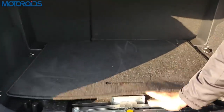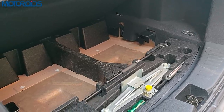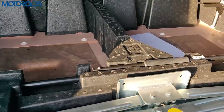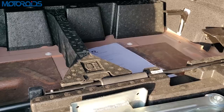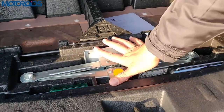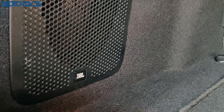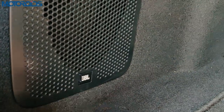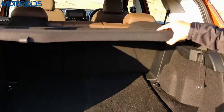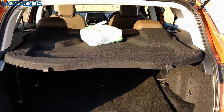Lifting the boot floor reveals more space underneath. Tata have cleverly put a tray over it to keep it flat, but you can still use the space underneath to conceal things. Your jack is also positioned there. This is also where you'd find the subwoofer of the nine-speaker JBL unit. There's also a light here, and the large parcel tray is helpful for quickly placing things.